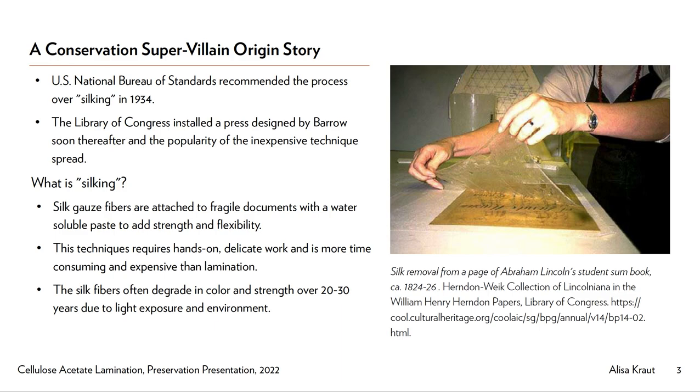Lamination was presented as a better alternative to a technique called silking, which used thin silk gauze as a strengthening layer attached by hand to the original document with a water-soluble paste like starch paste or wheat paste. Unfortunately, the silk material started to decay and the repairs only lasted two to three decades. While coating a document in this manner may seem drastic now, silking was completely reversible with water and safe to use on many materials.